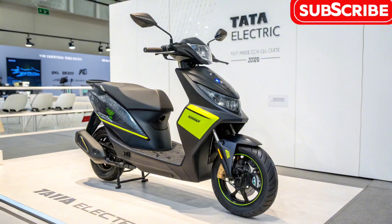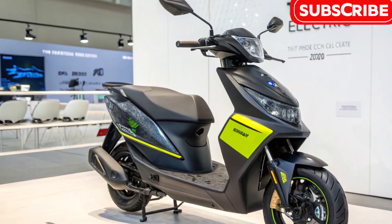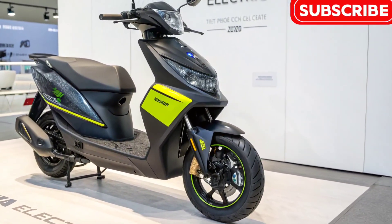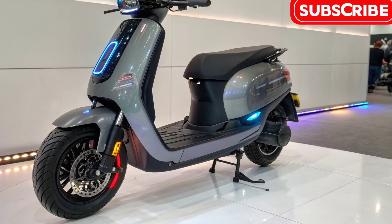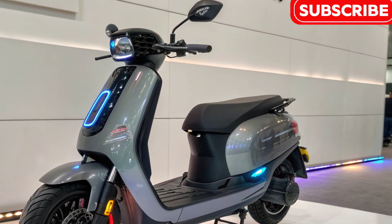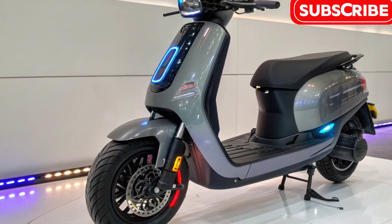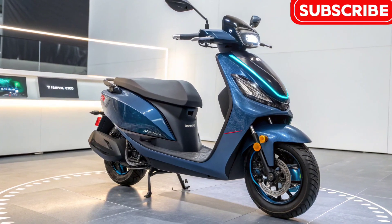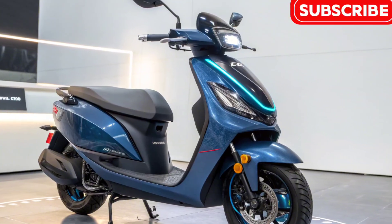The standout feature of this scooter is its 400-kilometer range, which is significantly higher than most electric scooters currently available. This long range makes it ideal not only for city rides but also for longer commutes without constant charging anxiety. The scooter is powered by Tata's Advanced Lithium-Ion Battery Pack, delivering smooth and silent acceleration. Riders can expect responsive performance, high efficiency, and reliability backed by Tata's engineering expertise.